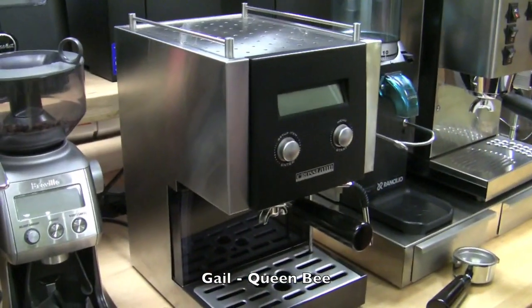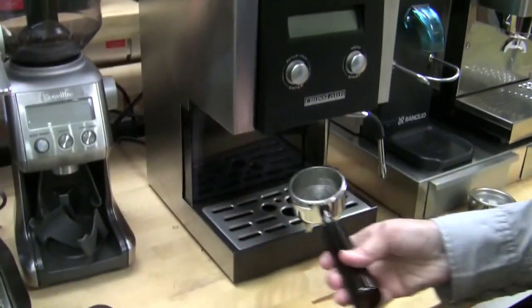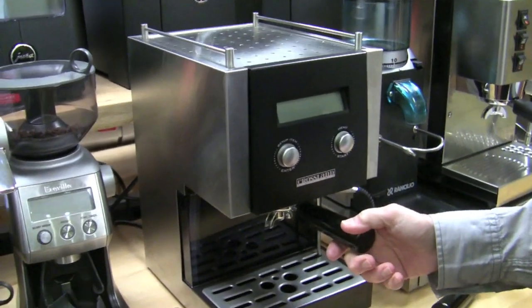I chose the Crossline CC1. The features you get and the way this is built — you're not going to burn out the boiler because it basically acts like an autofill. It's got a PID built in, stainless steel casing, a 58mm portafilter, and it's just well built. I like the features you get for the money you put out.